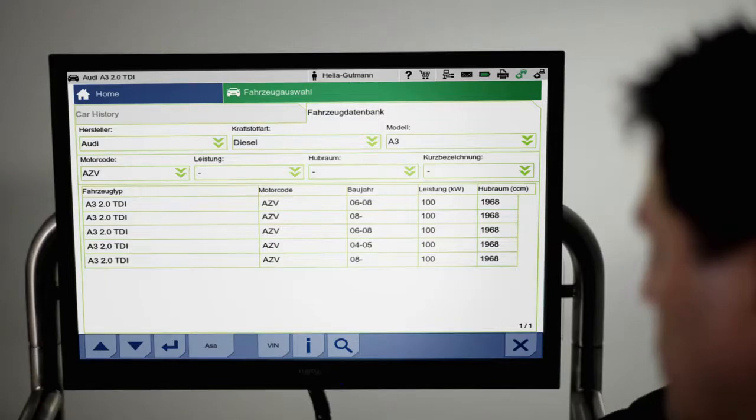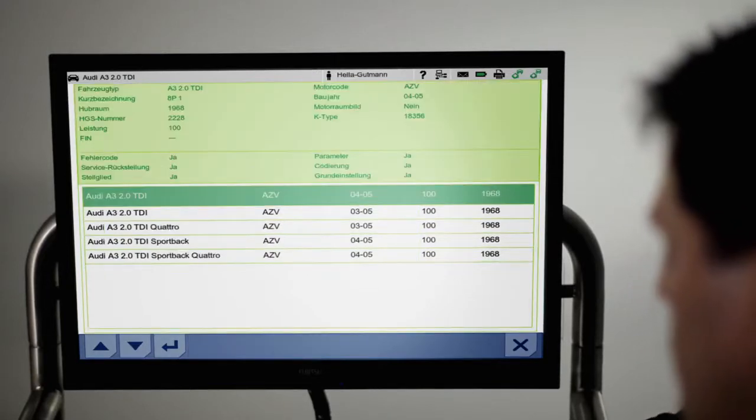The Megamux 66 then automatically displays all of the different model types available. All the mechanic needs to do now is click on the correct model in order to activate it.